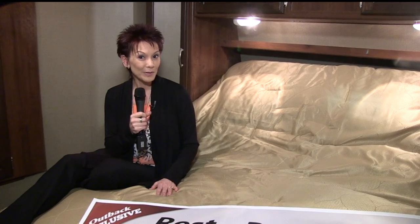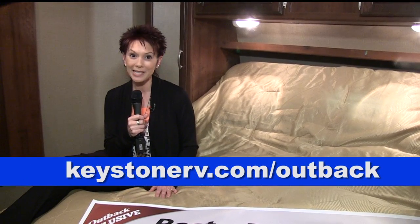I've seen a lot of great campers at this show, but this Outback with the diamond package really sparkles. If you'd like to learn more, go to keystonerv.com/outback.